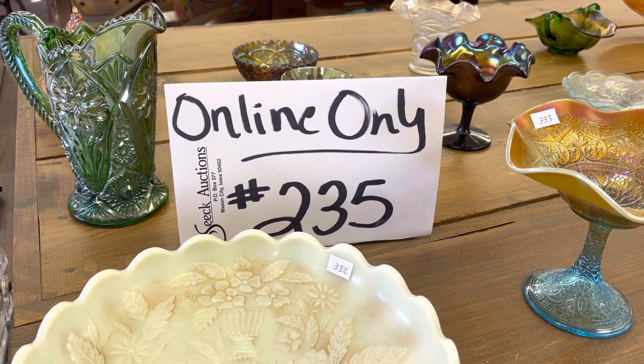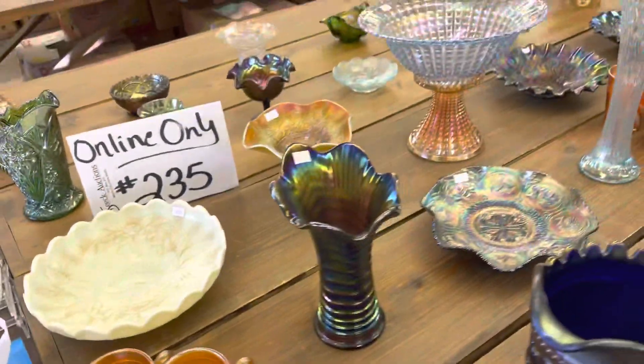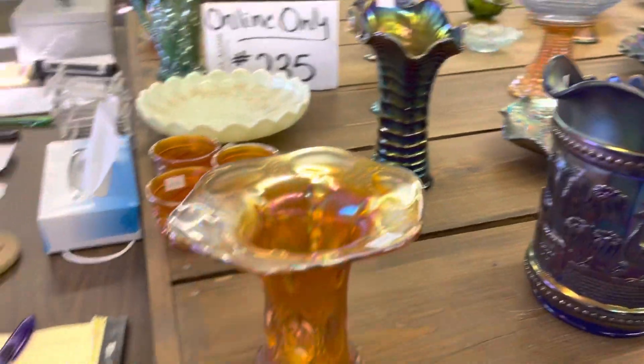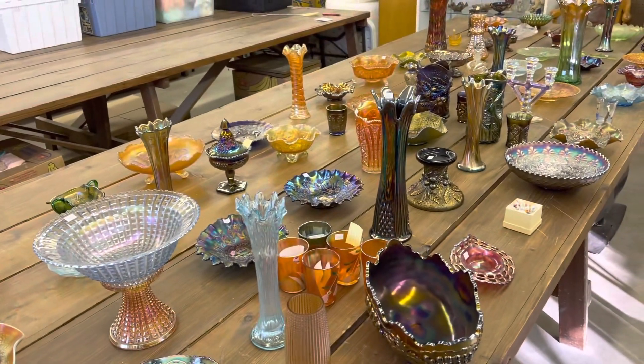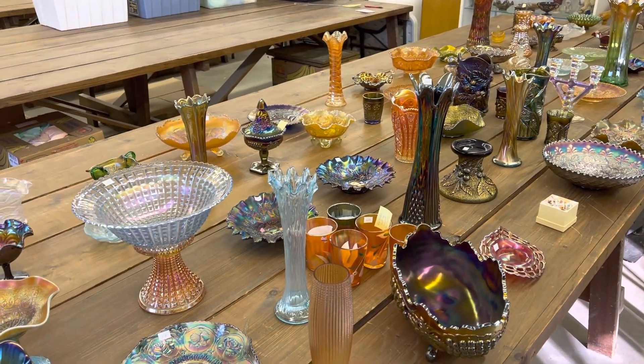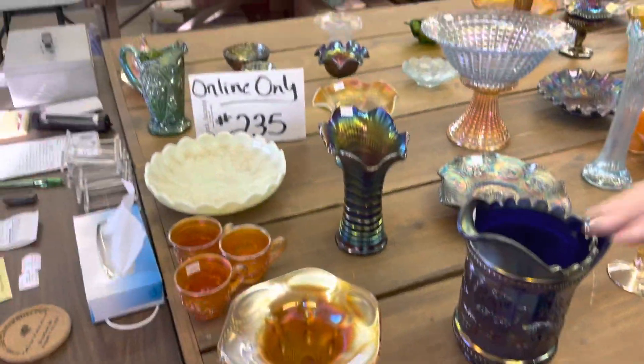Hello, this is online auction number 235, the fifth video, lots 301 through 375. This auction ends on Sunday evening, November 20th, and it ends at 7 p.m. We'll start right here in front.